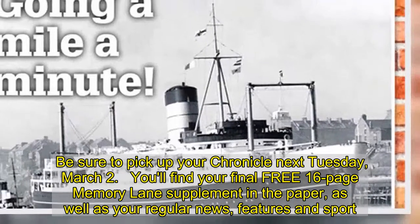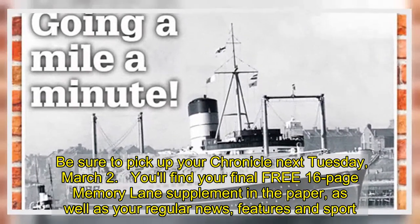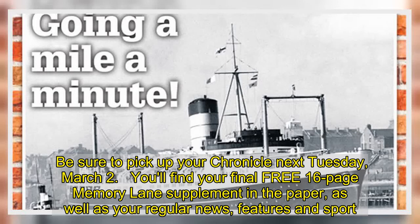Be sure to pick up your Chronicle next Tuesday, March 2. You'll find your final free 16-page Memory Lane supplement in the paper, as well as your regular news and features.